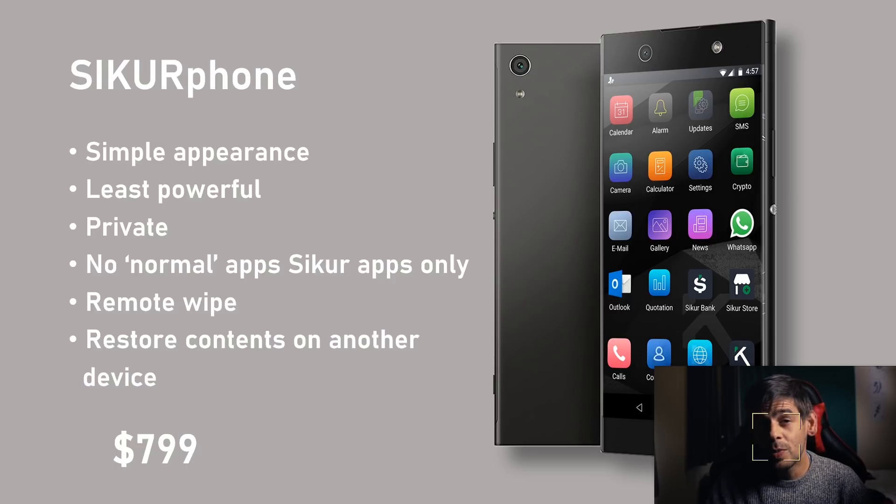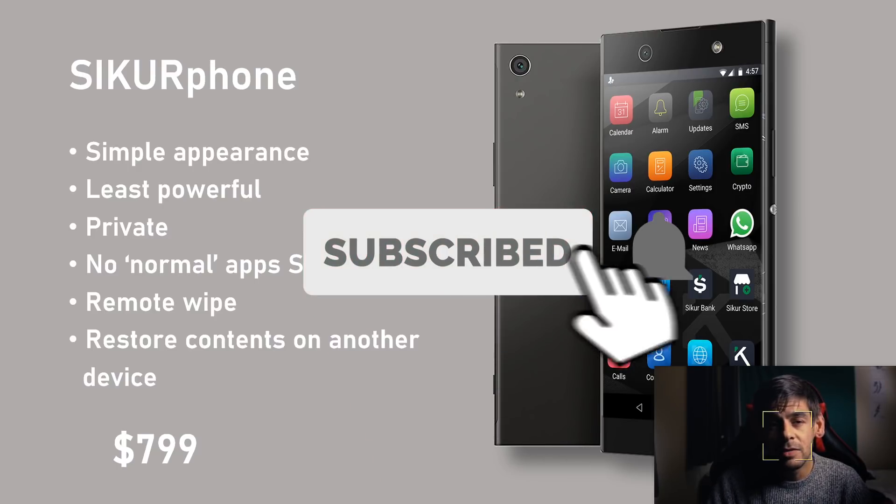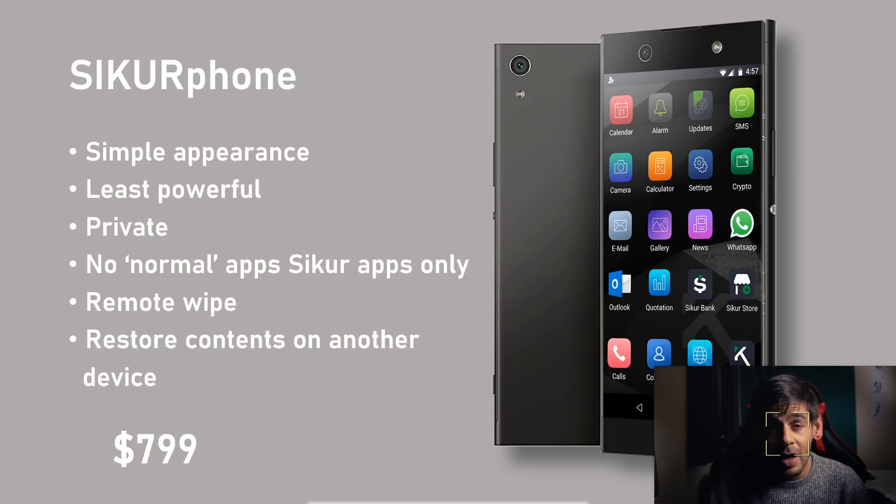Before we move on, if you've enjoyed this video, why not leave a like? If you enjoy free educational content from myself, Adrian, or Kevin, subscribe to the channel and hit the bell icon to receive notifications. Leave us a comment below and we will get back to you.